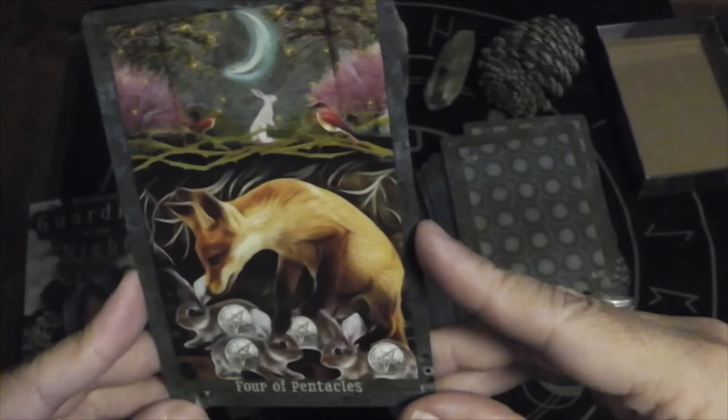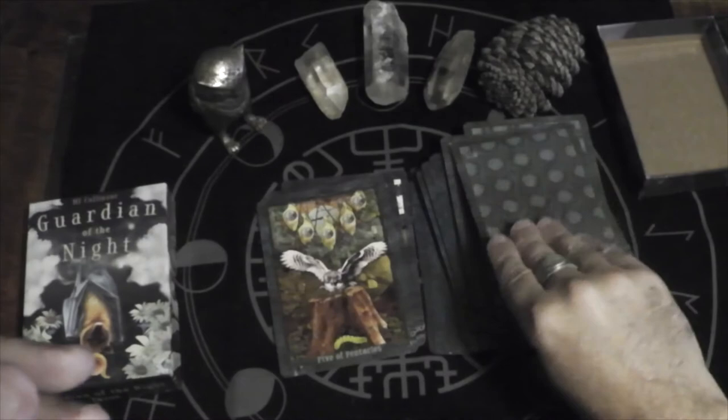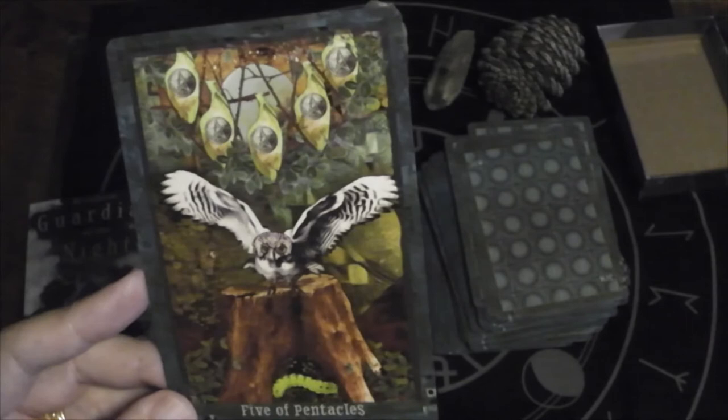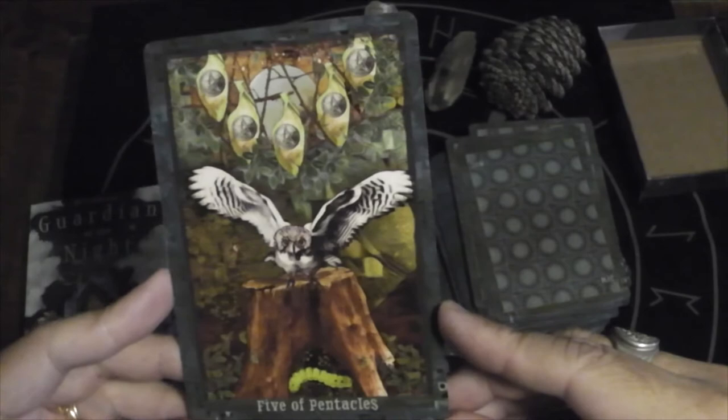Four of Pentacles — is that a fox hoarding rabbits, or maybe those are baby rabbits and that's the mama looking for them? Five of Pentacles — the caterpillar needs to go up to form a cocoon. But do they go up and chance being eaten by the owl, or do they stay there and never grow beyond the caterpillar stage? That's an interesting take on the Five.